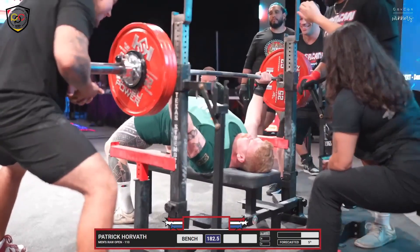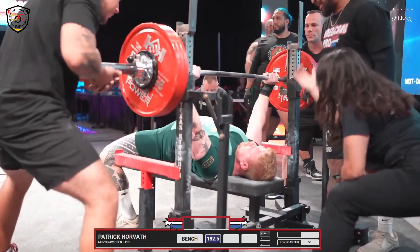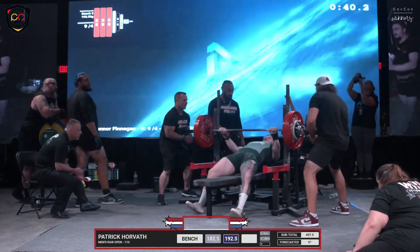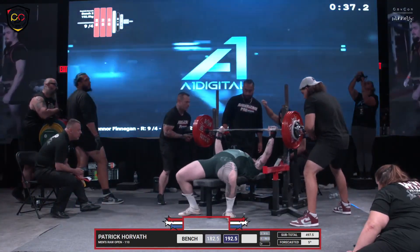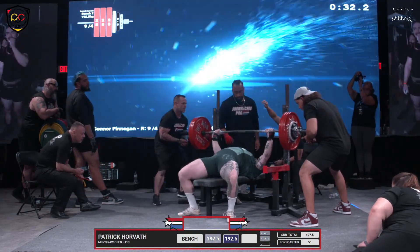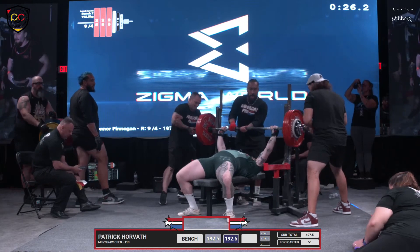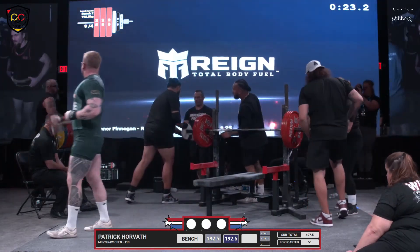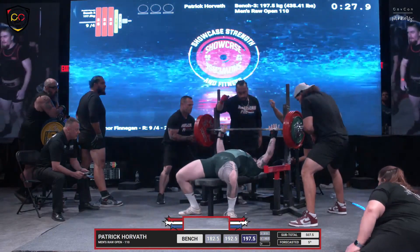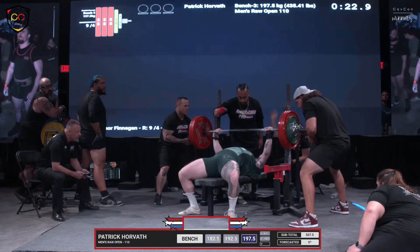A little bouncy, that was a fast — a little bit of a fast press command too, but three white lights. Nice and tall with the butt to settle in, he's got a high touch on the chest but that still looks good. He must know his top end really well because this is a relatively small jump and the last one looked fairly good speed wise. He must know what he has left. He's also a big deadlifter, big squatter.